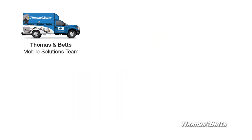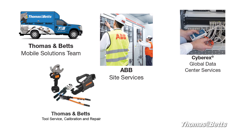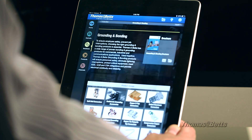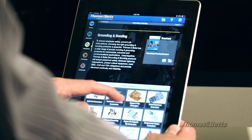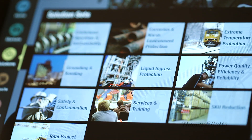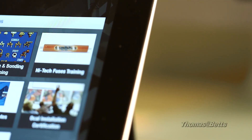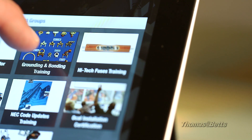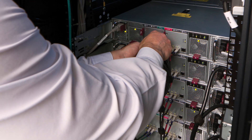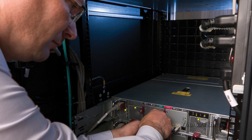Thomas and Betts provides services and training in the field or classroom to help you maximize efficiency and eliminate wasted time and material. A free online CAD library exists for downloadable 2D and 3D models in more than 90 native CAD file formats. NEC Update Training provides an overview of the latest changes to the National Electrical Code. Grounding and bonding training covers design, layout, and connections. Thomas and Betts technical services representatives and application engineers are available to provide you with expert support.